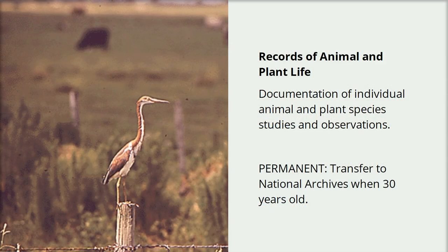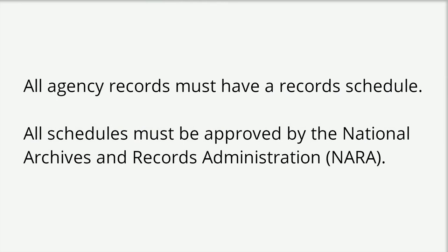A record schedule is a document that tells you how long to keep specific types of records and tells you what should happen to those records. In the U.S. federal government, record schedules are required.